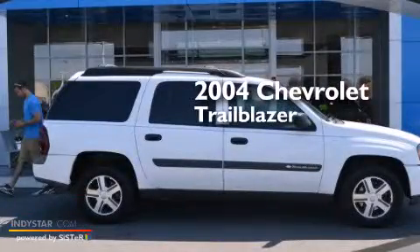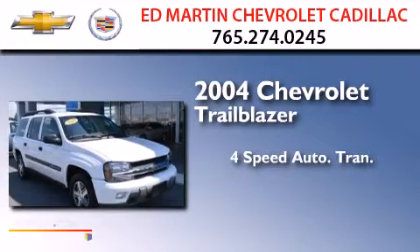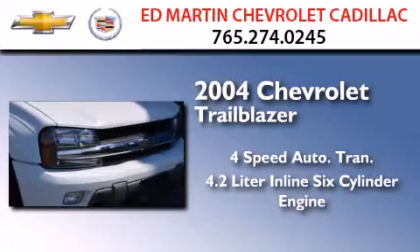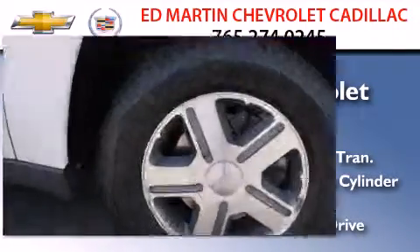This is a 2004 Chevrolet Trailblazer. This SUV has a four-speed automatic transmission, a 4.2-liter inline six-cylinder engine, and the added safety and control of four-wheel drive.